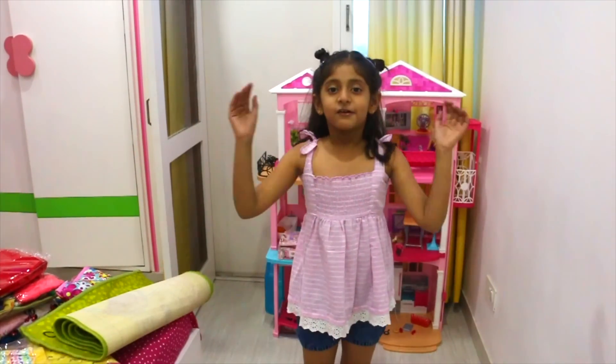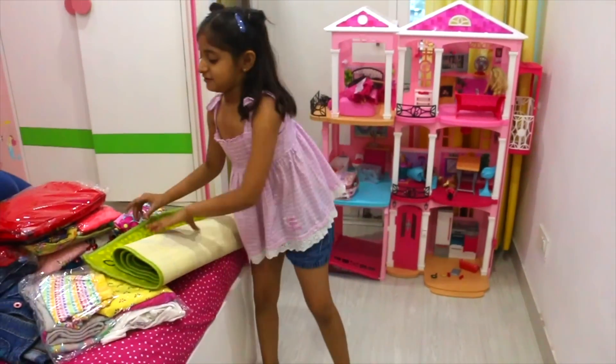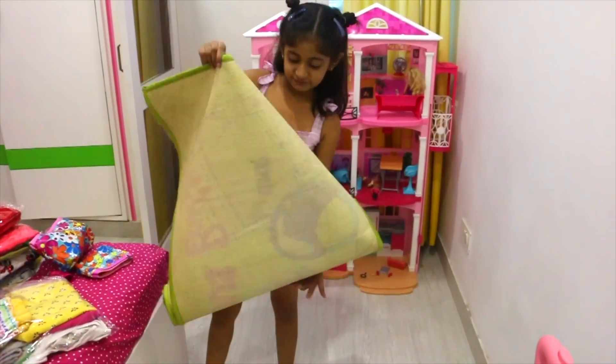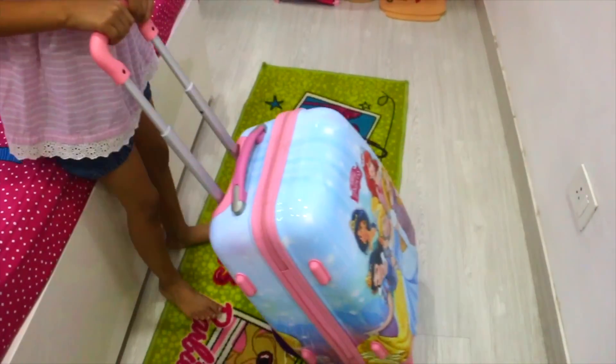First of all, the list is bag number one: bag. And now number 2 is mat. This is my mat and I'm going to get it. I will keep my travel bag.